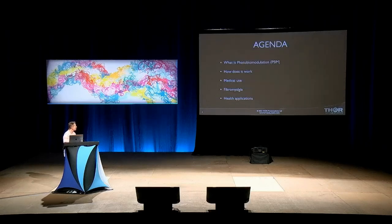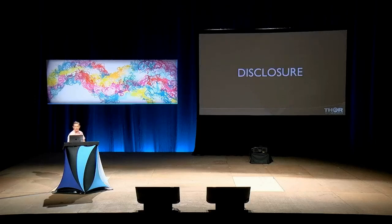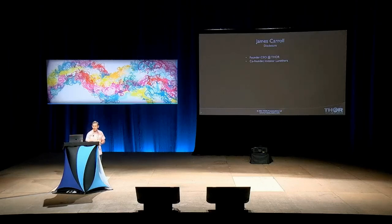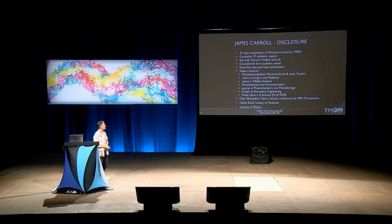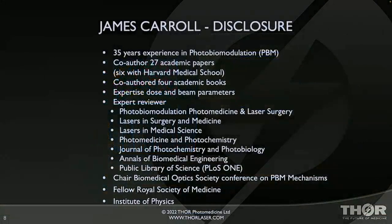My plan for you is to cover: what is photobiomodulation, how does it work, something about its medical uses — specifically fibromyalgia and other health applications. When you do medical presentations, you have to do disclosure. I am founder and CEO of Thor. I'm a co-founder and investor in another photobiomodulation company called Lumathera, so I'm extremely biased and you can't believe anything I'm about to tell you. I started life as an engineer designing radio stations — I'm not a scientist or a doctor. But I have been doing this a long time, since 1987.